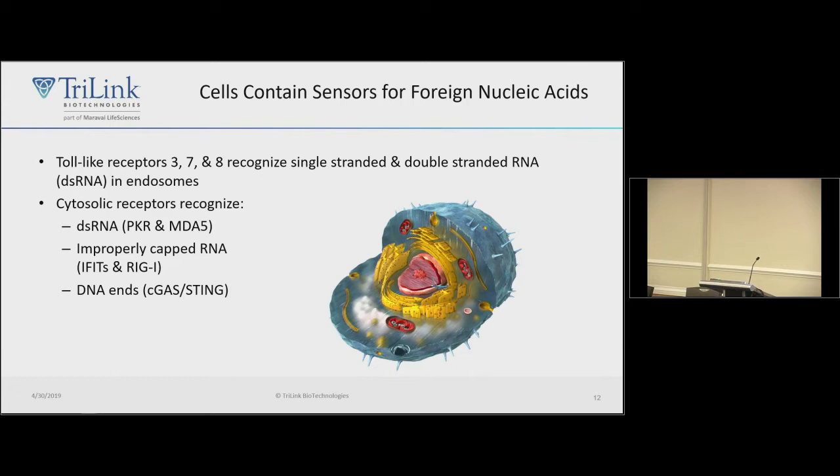An important consideration for messenger RNAs is that the body perceives nucleic acids from outside as being foreign. There are sensors such as toll-like receptors in endosomes, and cytosolic sensors looking for RNAs that don't look like self-RNAs. For example, PKR and MDA5 are looking for double-stranded RNA. IFIT proteins are looking for improperly capped RNAs that may look like a virus. And cGAS-STING is looking for DNA ends, which shouldn't be in the cytoplasm.